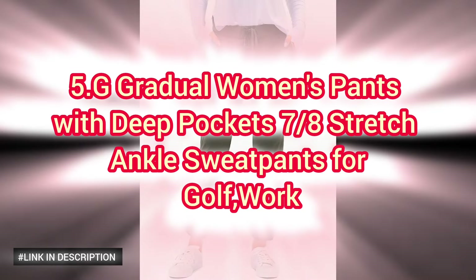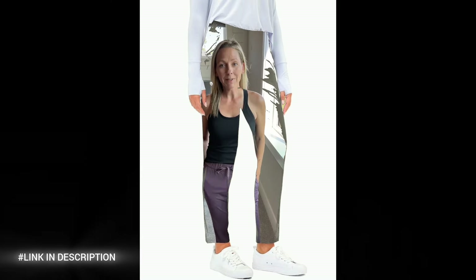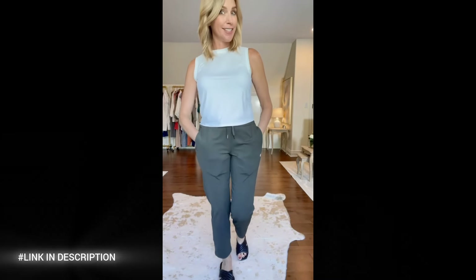Number five: G Gradual Woman's Stretch Ankle Sweatpants, perfect for both golf and work. These versatile pants feature deep pockets for convenient storage, allowing you to keep essentials close at hand whether you're on the green or at the office. Designed with a comfortable stretch fabric, they provide ease of movement and a flattering fit. The ankle length adds a modern touch, making these pants ideal for pairing with your favorite sneakers or work shoes, perfect for women who value style, comfort, and functionality.